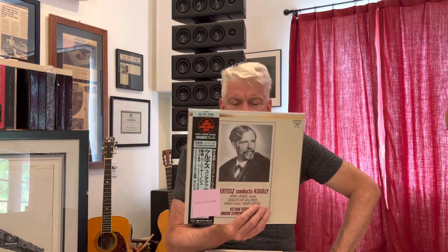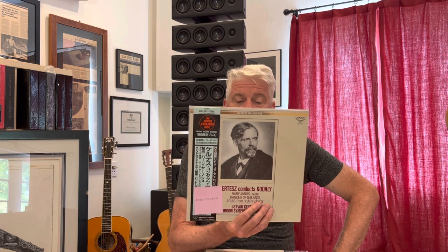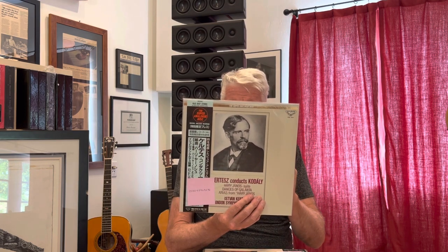Here we've got Istvan Kertesz as the conductor, conducting Kodaly — the Háry János and the Dances of Galánta, and Arias from Háry János — with Esteban Cortez and the London Symphony Orchestra. Famous performances, and the sound on these things is ridiculous.